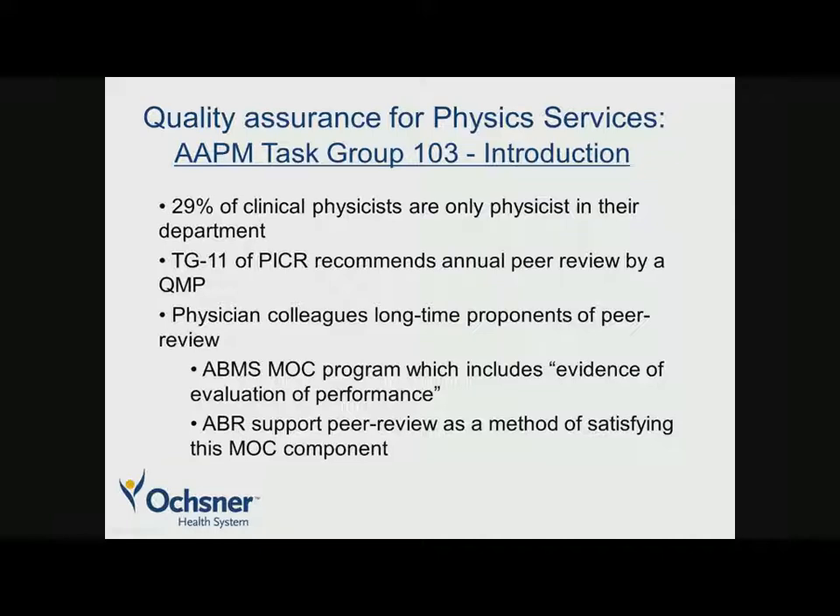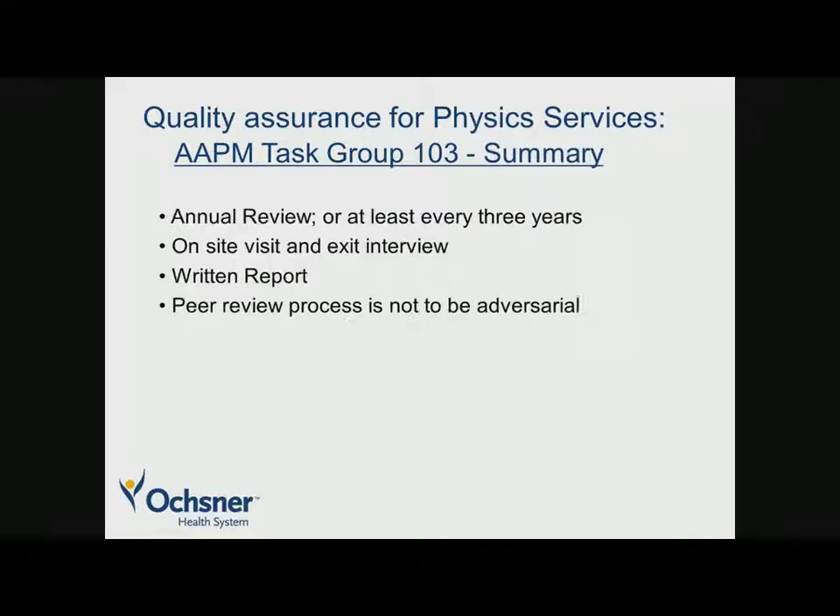Task Group 11 on the solo practice of medical physics in radiation oncology recommends that there be an annual peer review by qualified medical physicists. Our physician colleagues are also big believers in peer review — it's specified in the ABMS's maintenance of certification program that one of their standards includes evidence of evaluation of performance. The ACR and ABR support peer review as a method of satisfying this MOC component.